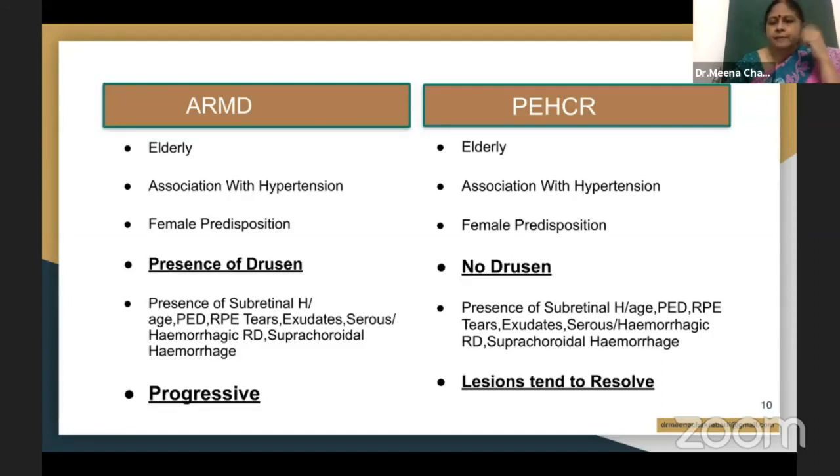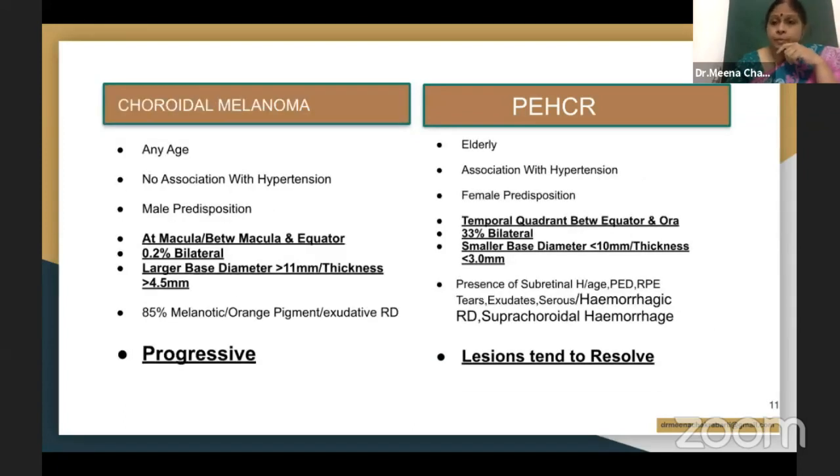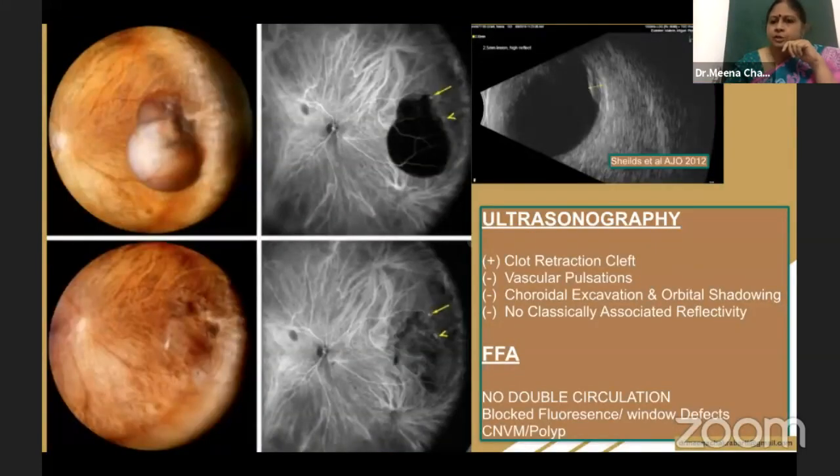It is very important to differentiate this condition from age-related macular degeneration. If you're following up the patient for a long period of time and you see subretinal hemorrhages, you may notice that they tend to resorb, whereas in AMD it is a progressive condition. It is also important to differentiate these patients from those having choroidal melanoma. These lesions are usually seen in the temporal quadrant, are smaller in size, the elevation is less, and the base of the lesion is smaller than what you see for choroidal melanoma. Ultrasound and fluorescein angiography also help to differentiate these two conditions.